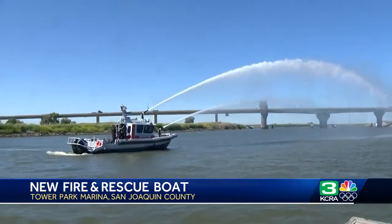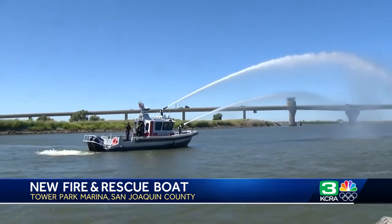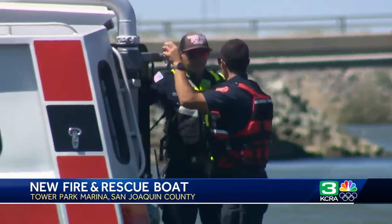The boat costs $737,000. San Joaquin County Supervisors approved that funding it received from the American Rescue Plan Act to buy the boat.